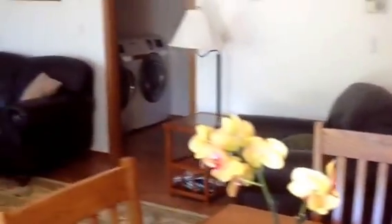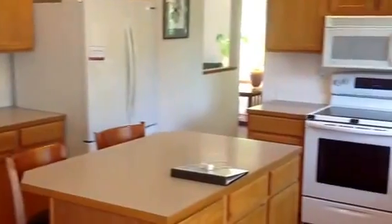There's a laundry, and that goes into the garage that has amazing storage. And then over here, a kitchen.